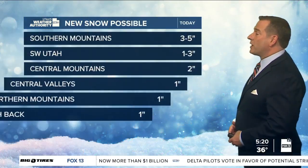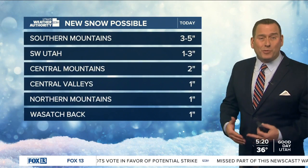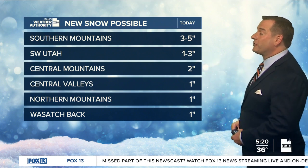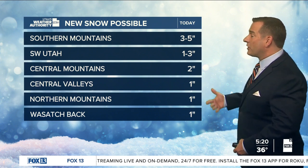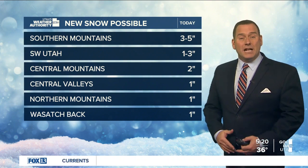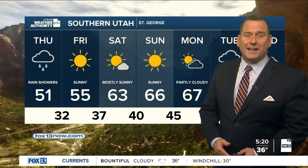It really looks like most of what we're going to get today as the storm pulls away will be over the southern, central, and eastern part of the state, primarily along and over the mountains where there could be three to five inches in the southern mountains — on top of what we already have. There might be another one to three inches in some of the southwest valleys. Central mountains will get a couple inches, then up to an inch across parts of central Utah, the northern mountains, and along the Wasatch back.